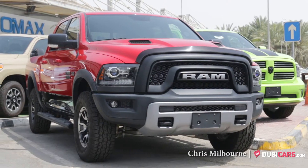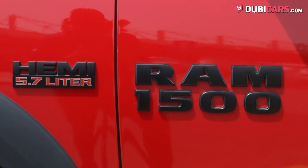Hello there, this is Chris at DoobieCars.com, and this is a brand new 2017 Dodge Ram 1500 Rebel for sale at AutoMax.